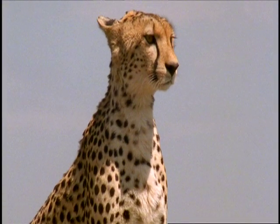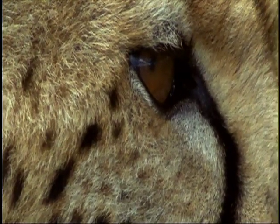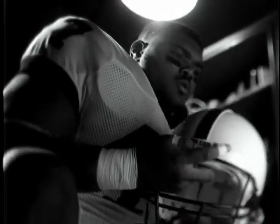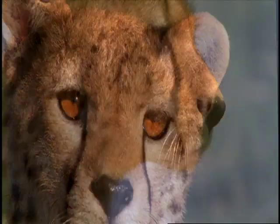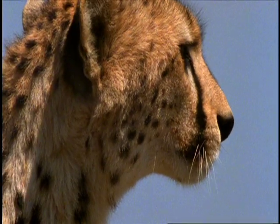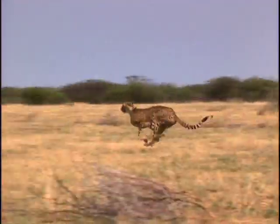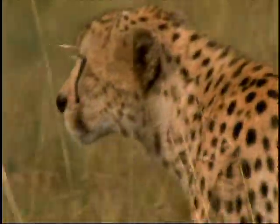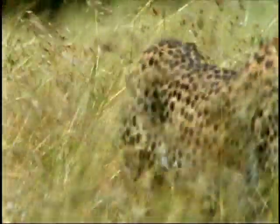Since the cheetah hunts by sight, it pursues its prey during daylight hours. Long black tear marks run underneath its eyes, like the black paint under a football player's eyes. These black markings cut down on glare and allow the cheetah to spot potential prey from far away. Cheetahs use their tan coloring and spots to blend seamlessly into the tall African grassland, helping them get within 90 feet of potential prey unnoticed.